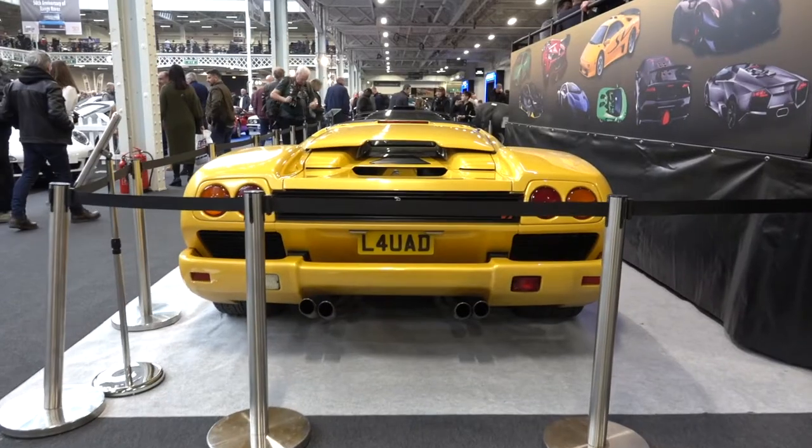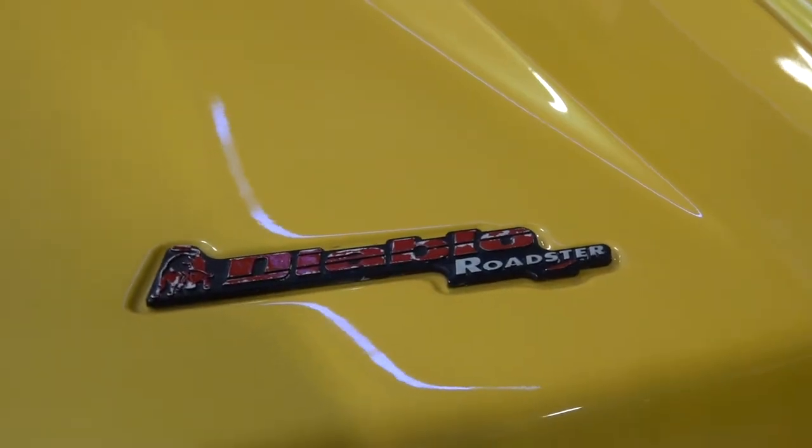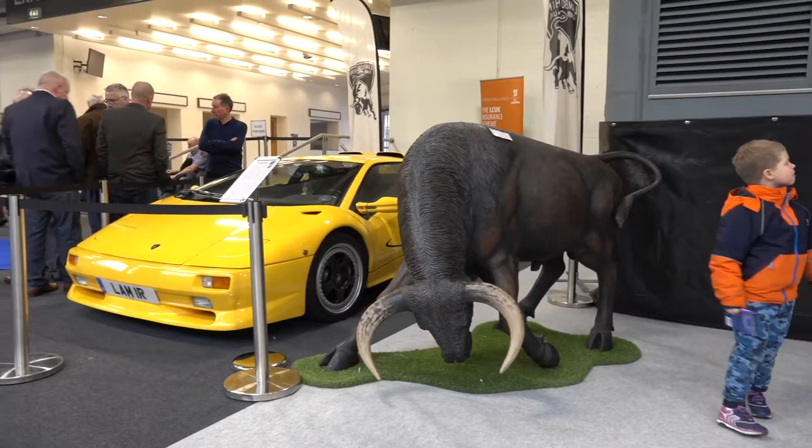We found three Lamborghini Diablos here: the Diablo Roadster, the Diablo GT, and the SV model.